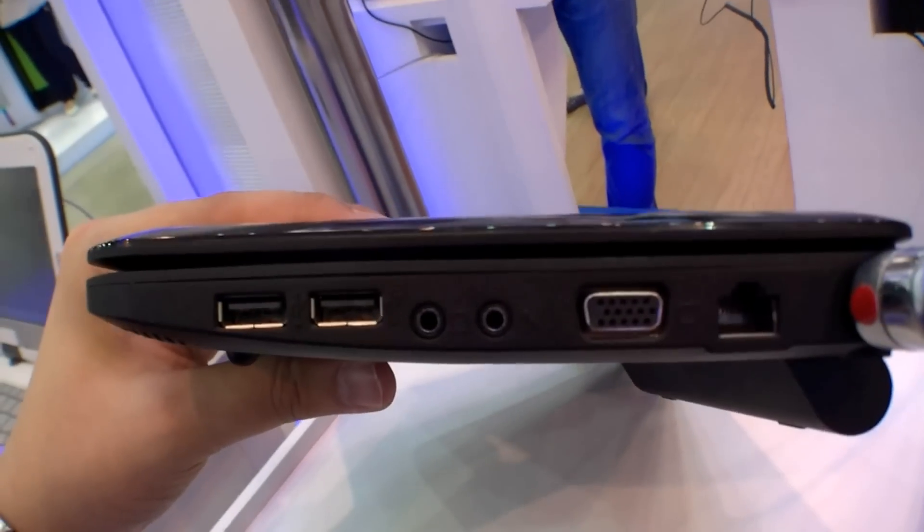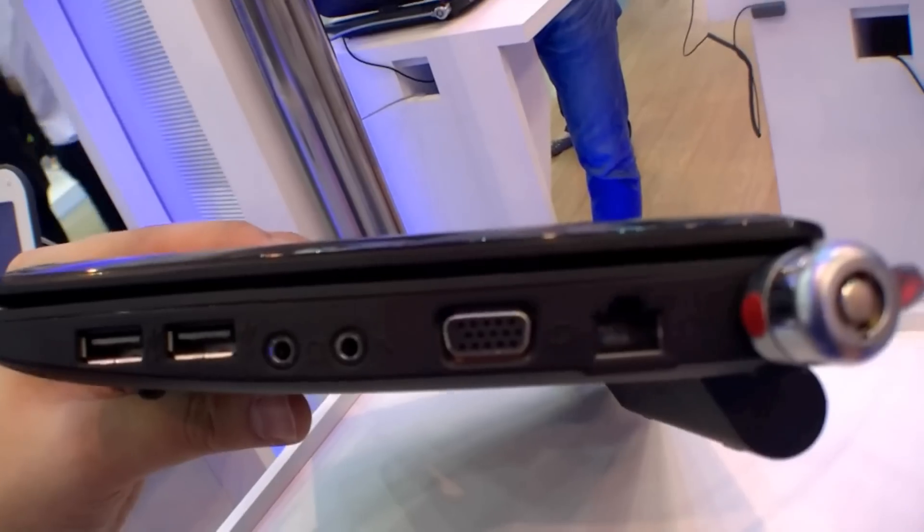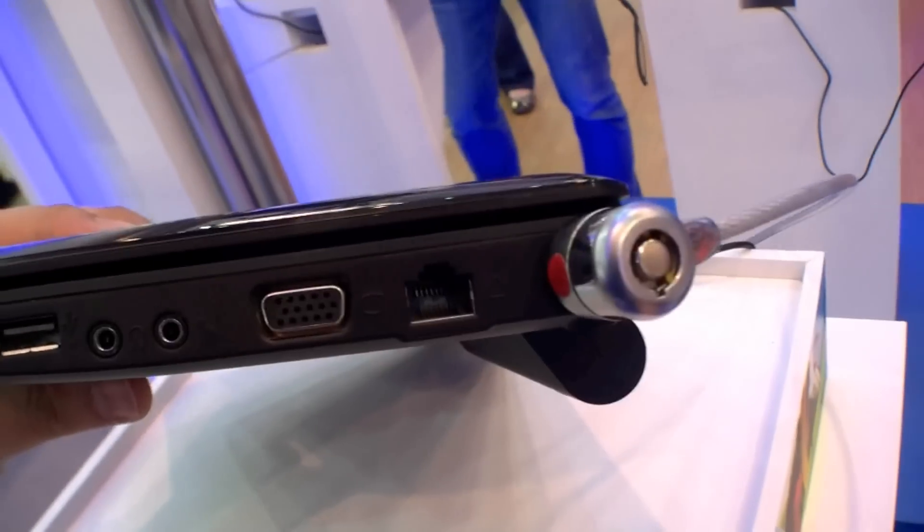On the right side we have two additional USB ports, the audio ports, VGA, the Ethernet port, and the Key Lock.